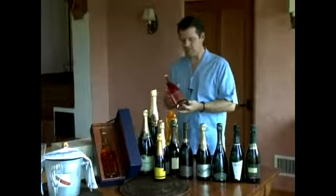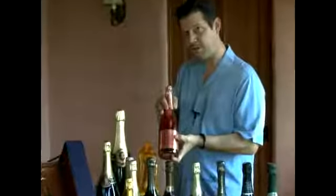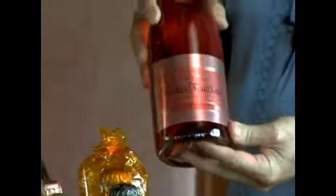In this case, we've got a rosé from France. It is a champagne, which means it's from the Champagne region. Nicolas Foyat is the producer. It is a rosé, and it doesn't have a vintage on it, so we know that it's a mixed vintage or a non-vintage.